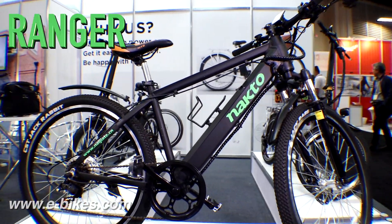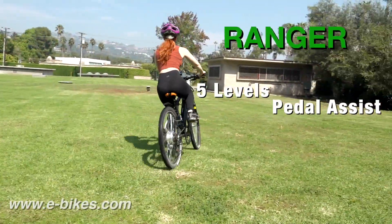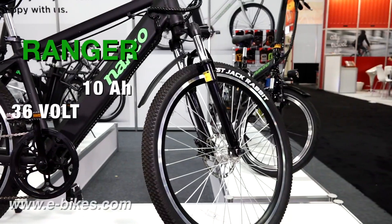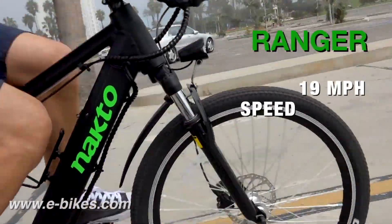The Ranger is an aluminum frame mountain bike, much lighter than our other models. It has a powerful 350 watt rear motor with 5 levels of on-demand pedal assist and has a range of 22 to 25 miles with pedal assist. The battery is a 36 volt 10 amp lithium ion, powering speeds up to 90 miles per hour.